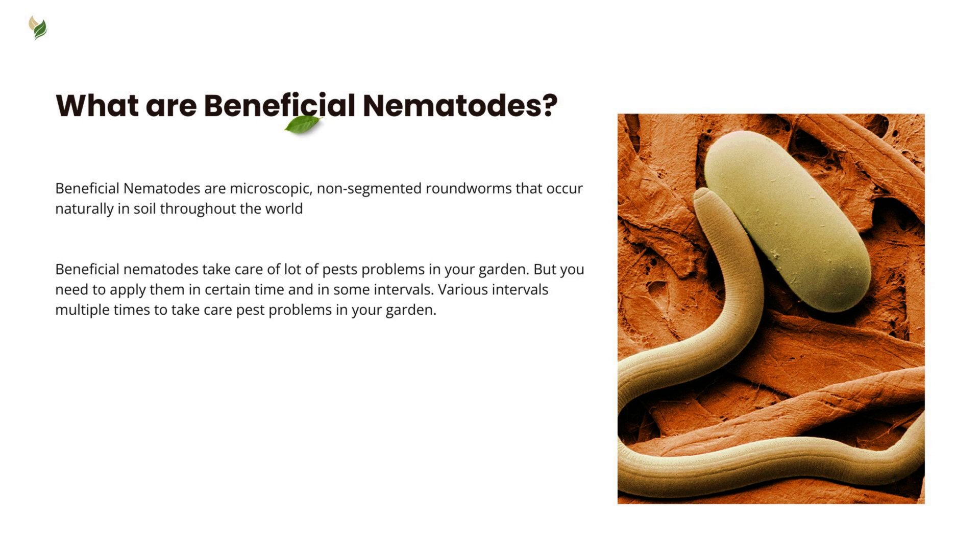Beneficial nematodes can effectively manage many pest problems in your garden. However, it's crucial to apply them at specific times and intervals, often multiple times, to effectively tackle pests in your garden.